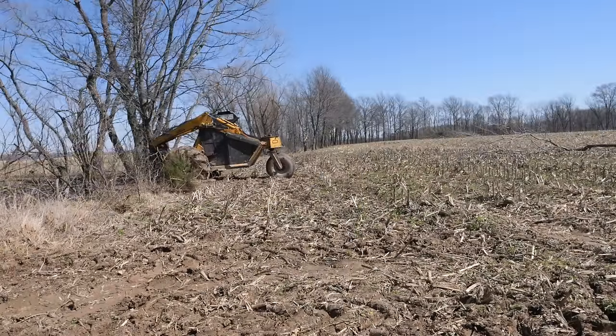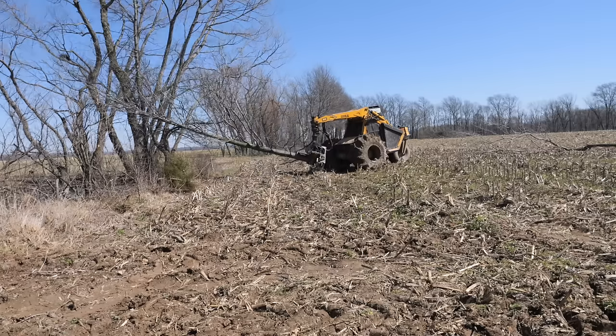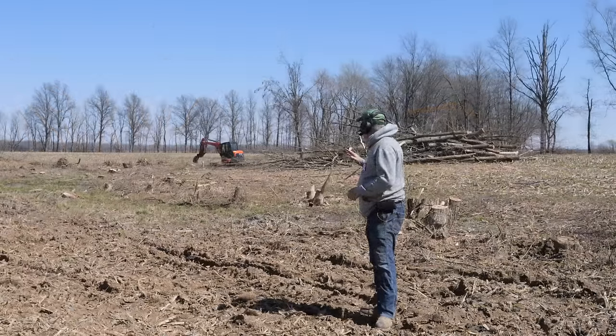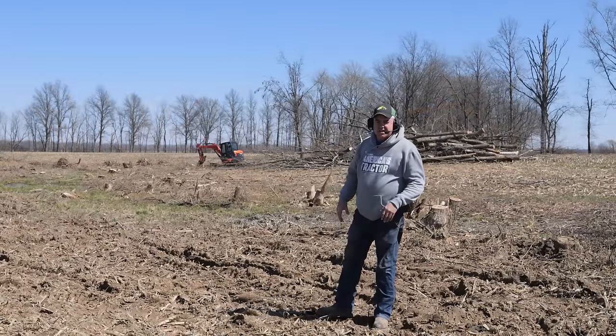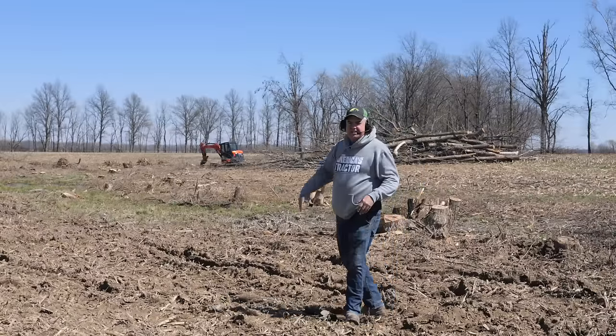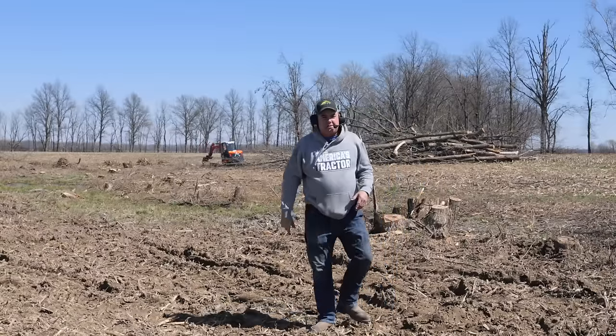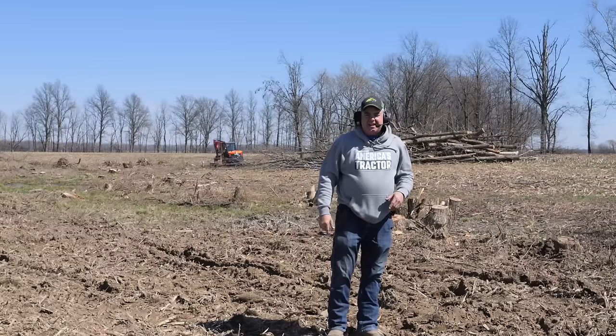We've got a special treat for you today. The logger is here, and this is the coolest machine ever. We're going to show you that in a few minutes. But I just wanted you to see this first horseshoe-shaped area. It's too windy for me to get the drone in the air, but we've got all the trees down here. We do have some stumps to deal with. Let's get started.